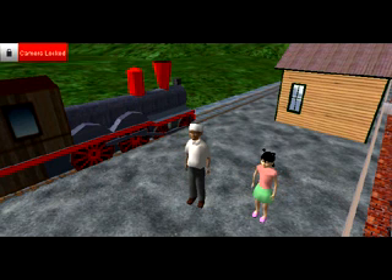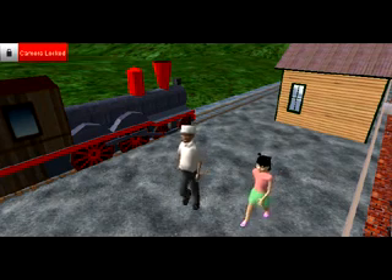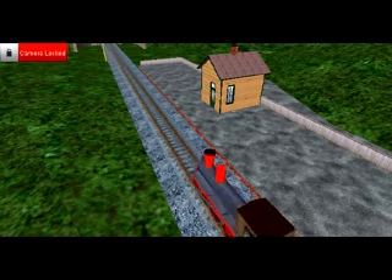Hi guys! I'm Steve. And I'm Amelia. We're going to talk to you about Australia's native flora and fauna and how it is at risk from habitat destruction. So come with us and we'll show you. All aboard!